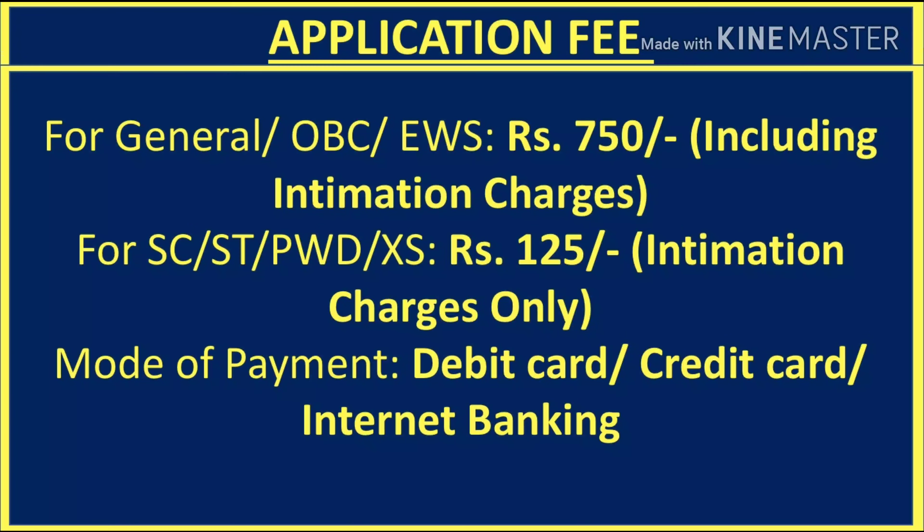For the application fee, if you belong to General, OBC, or EWS categories, the application fee is 750 rupees including intimation charges. For SC, ST, PWD, and Ex-Serviceman categories, the fee is only 125 rupees, which covers charges only. Payment can be made via debit card, credit card, or internet banking — all through online mode.